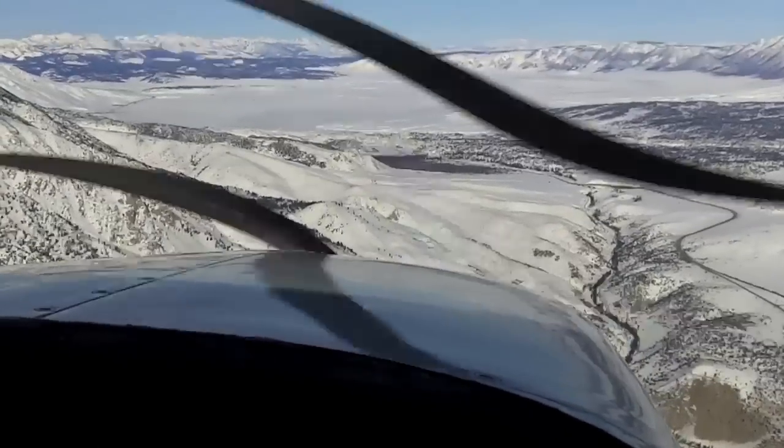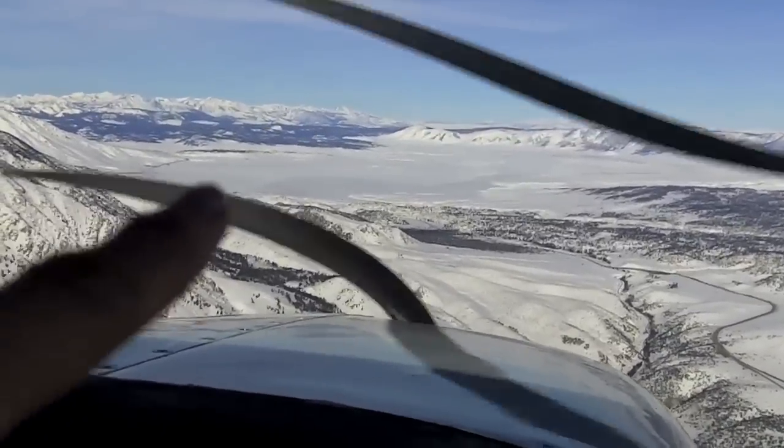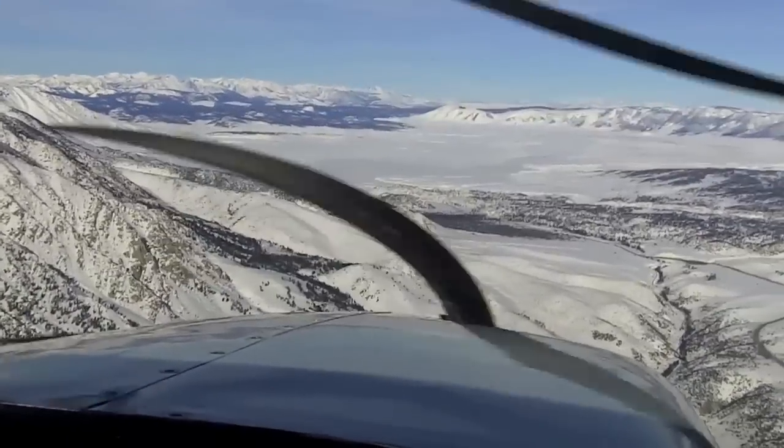So this is Crowley Lake all frozen over, isn't it? Yep. In this little area right here you can see it's actually a lake — Crowley Lake.